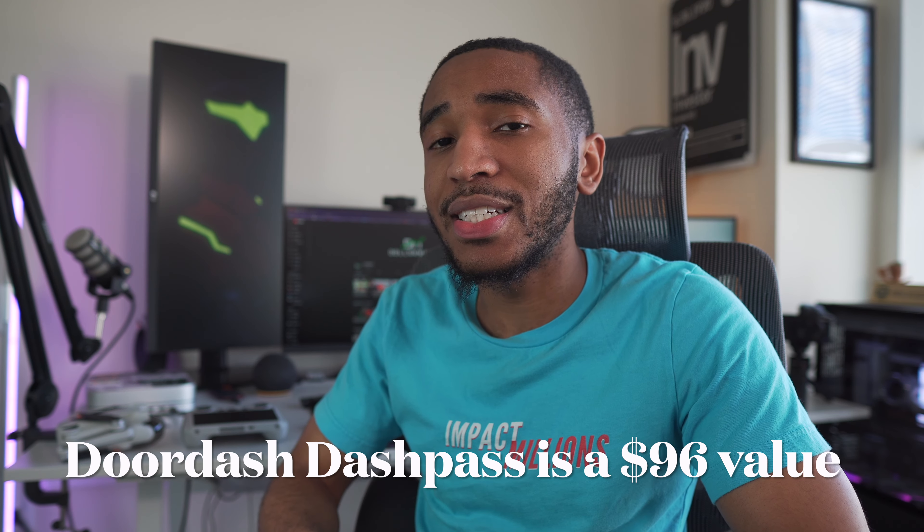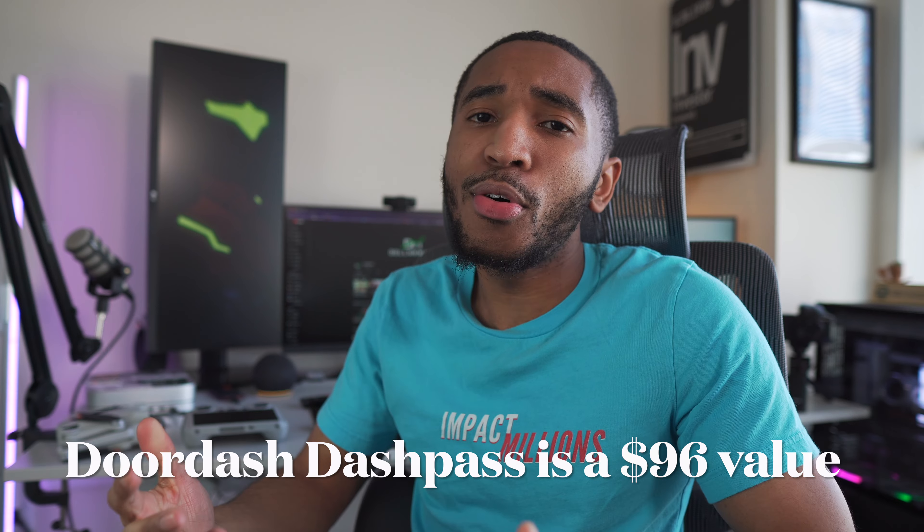I can pull up a screenshot to show you my account. I've had DoorDash DashPass since about May, June, or July of 2020 and I still have it all the way up until 2024, just for being a cardholder. That DoorDash DashPass membership is about $96 in value every single year. So already, that's covering your entire annual fee every single year, at least for me personally for the past two to three years.